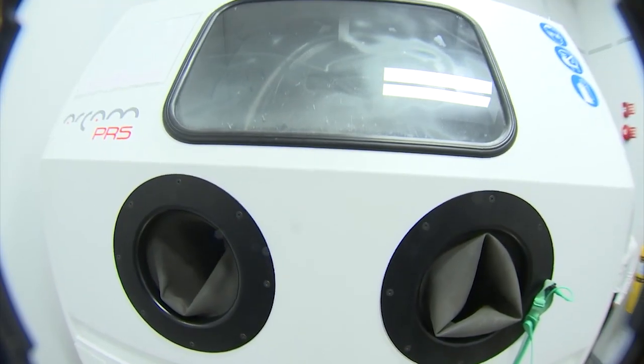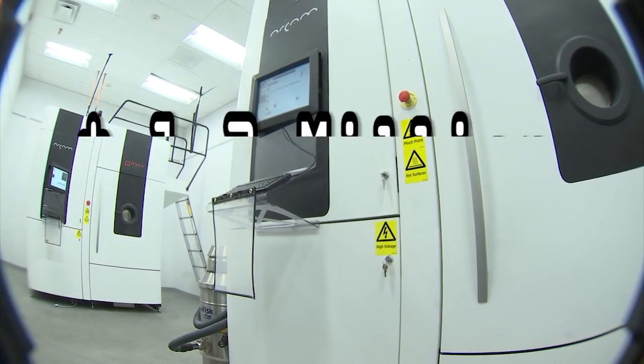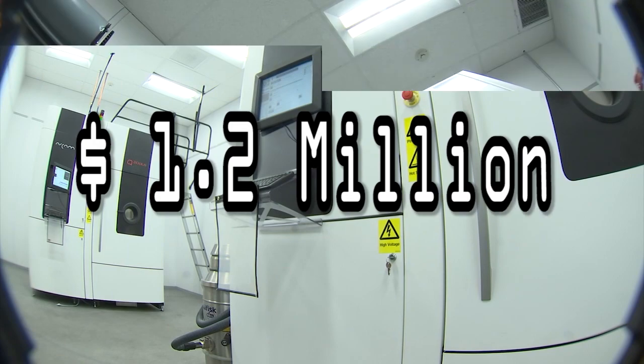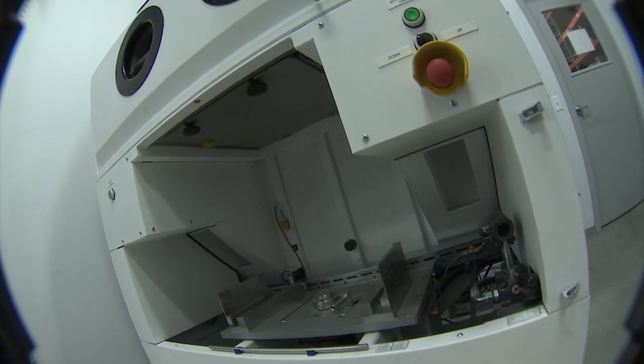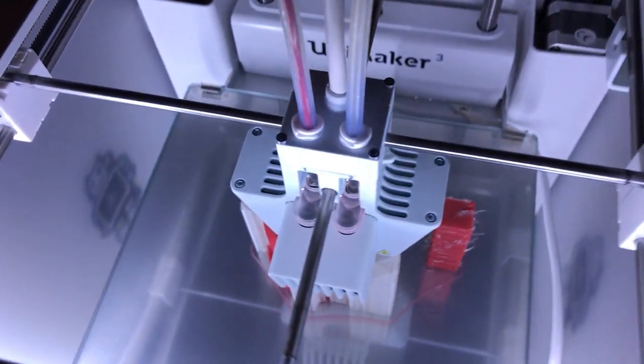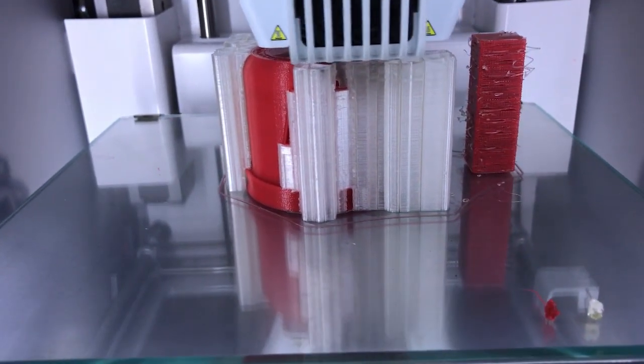Here's a 3D printer. It makes precision parts out of titanium powder. This machine costs 1.2 million dollars. But before we get to this 3D printer, let's check out this one. It's a lot cheaper and it makes things out of plastic, like this incredibly cool Fox 10 logo.